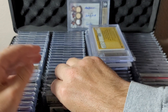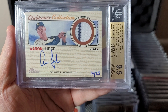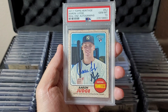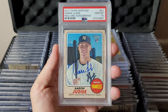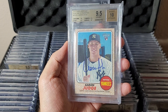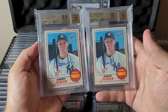Rookie year now: 2017 Heritage Clubhouse Collection Aaron Judge on-card autograph jersey relic with a pinstripe, numbered to 25 — gem mint 9.5/10. Now the big boys: Heritage Real One short print PSA 10 on-card rookie auto. And you know by now if I have a PSA 10, I will also have a BGS of the card. Look at those subgrades — just missed pristine. So close to pristine.